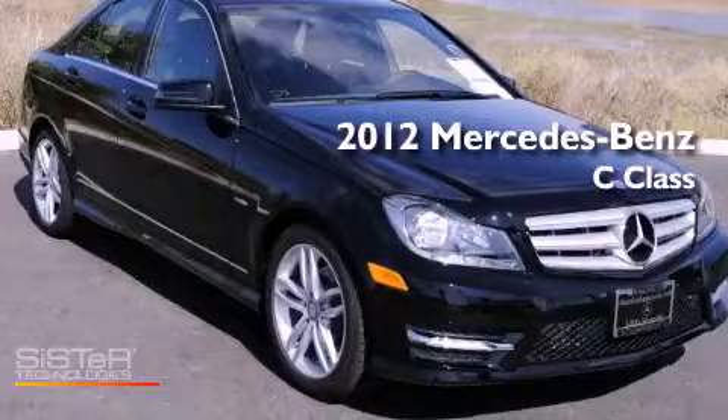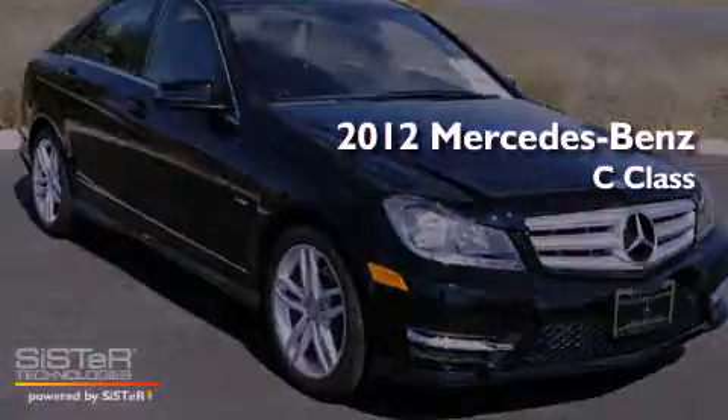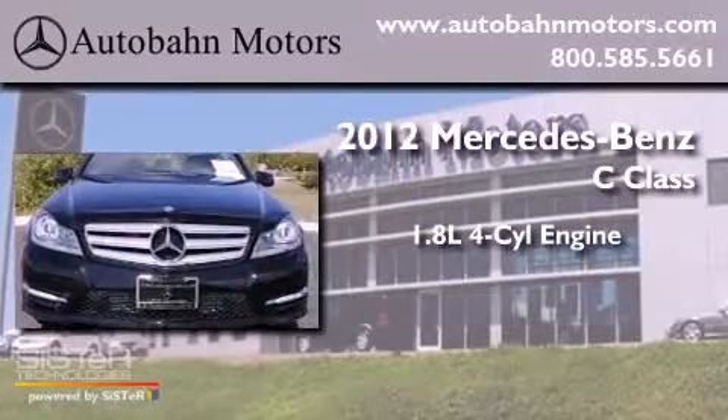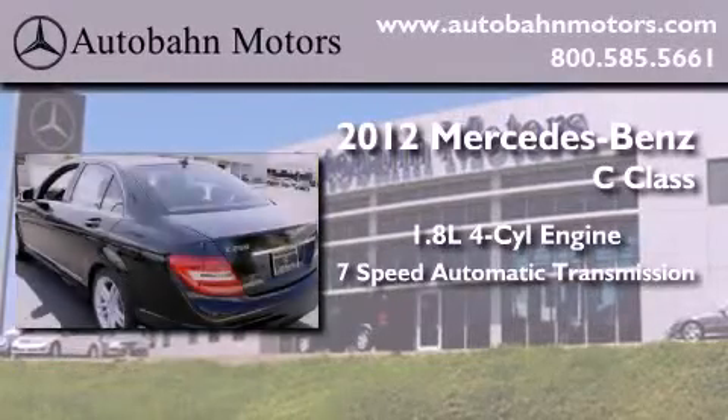This is a brand-new 2012 Mercedes-Benz C-Class. It has a 1.8-liter 4-cylinder engine and a 7-speed automatic transmission.